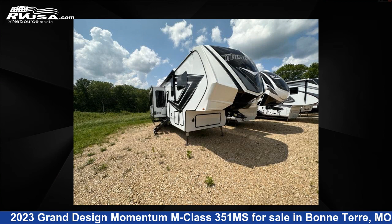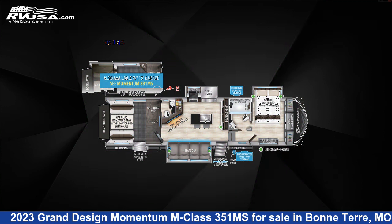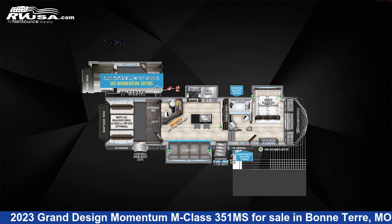This 2023 Grand Design Momentum M Class 351 Mega Siemens is a toy hauler RV. It is located in Bonterra, Missouri 63628, and is offered for sale by Optimum RV, Bonterra.